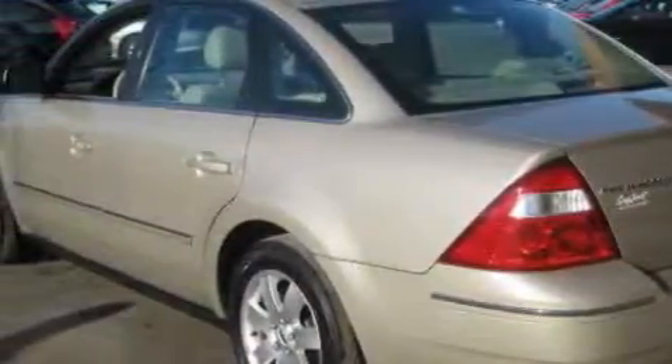This Ford has had only one owner, and it qualifies for the Carfax buy-back guarantee. Call now to find out how you can own this breathtaking car.